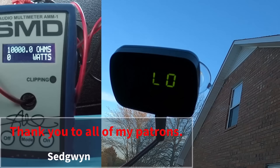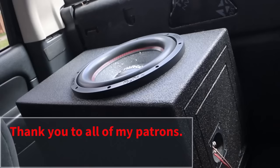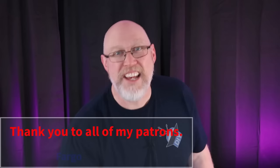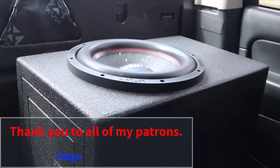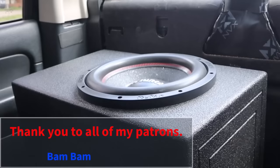Before we talk about sound quality, I want to take a second to thank all of my patrons over on Patreon. I couldn't afford things like SPL meters and amp dynos without their support. I want to give a special shout out to my $25 patrons: Bo, David T, Bam Bam, Dylan, Fargo, JD America, and Baba. If you'd like to support DIY audio content, join these guys over on Patreon.